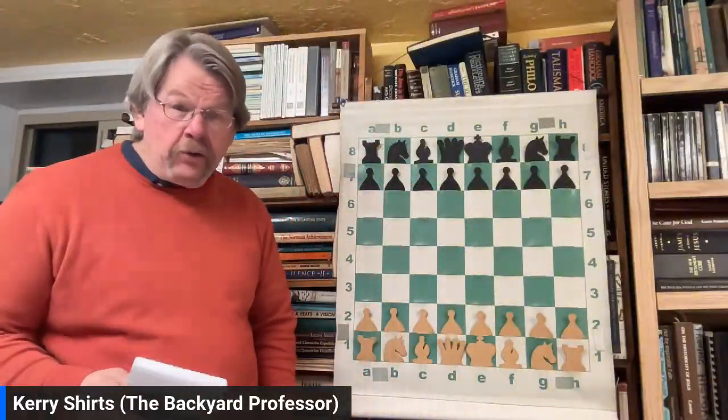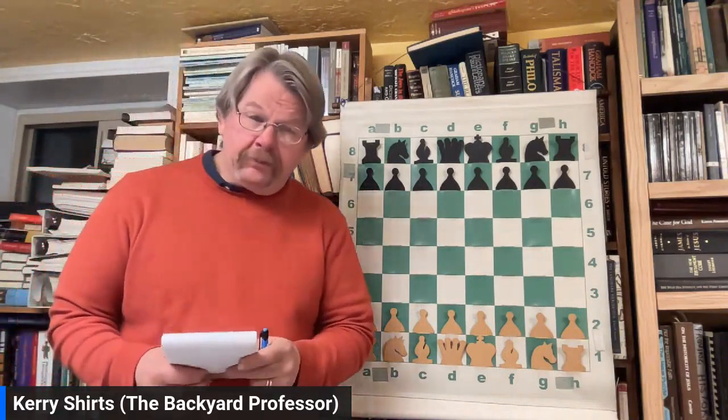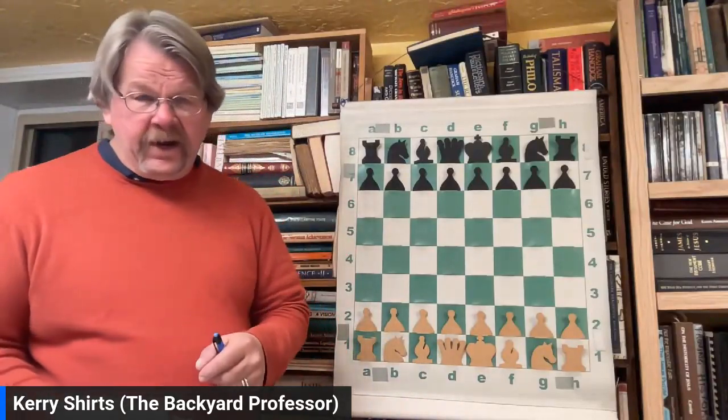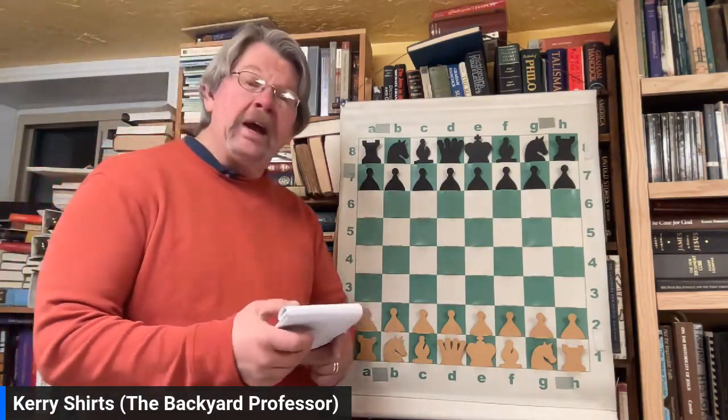Hey, welcome back to another Backyard Professor Chess video. We are going through Bobby Fischer's tournament games, and he is beginning to come of age. We're up into 1957 now. Bobby's still a young player, still learning, still playing hard.